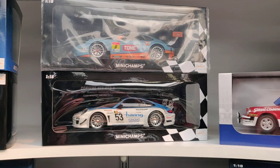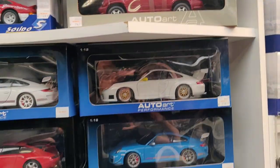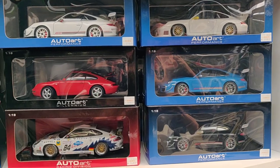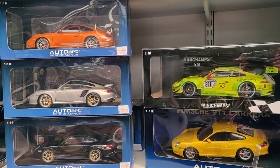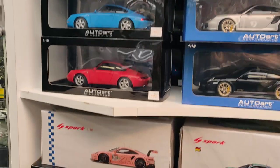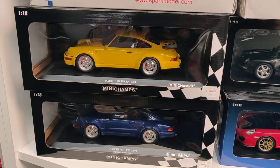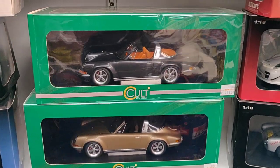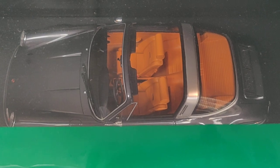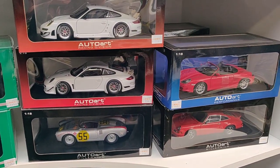Mini Champs Porsches, got one from Solido, more Auto Art. Here we've got some more Porsches. Maybe it's in the display stand — would be cool. Cooled scale models — we can even see it from above. Nice interior. Nothing wrong with a good old classic.